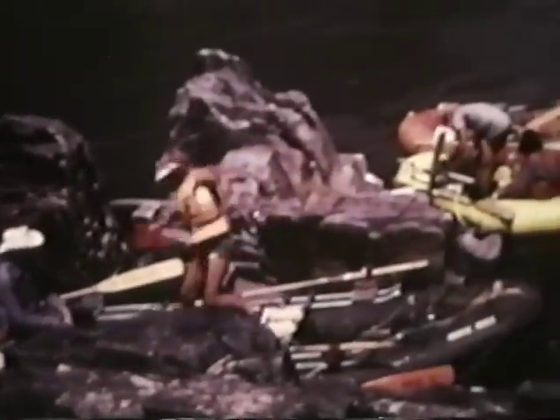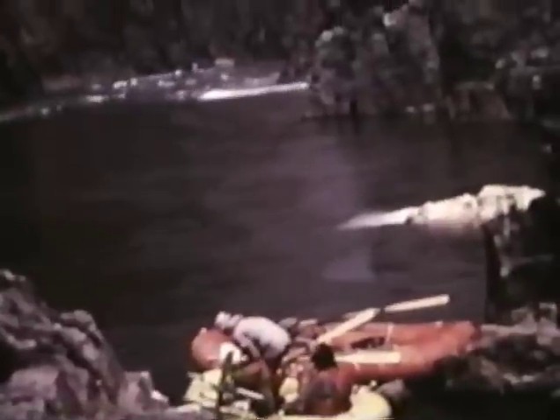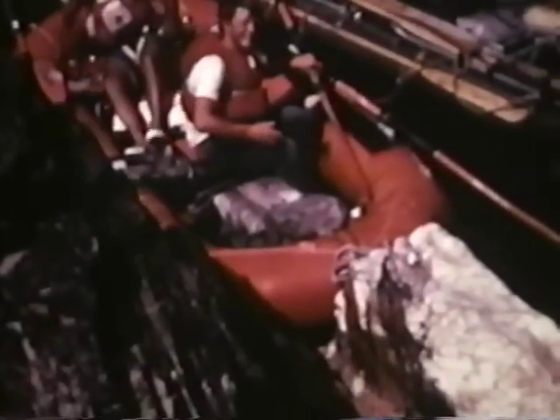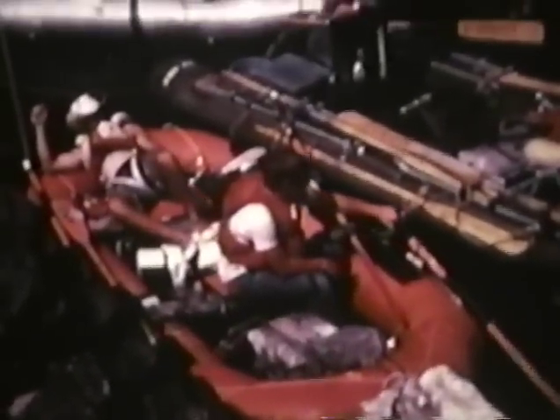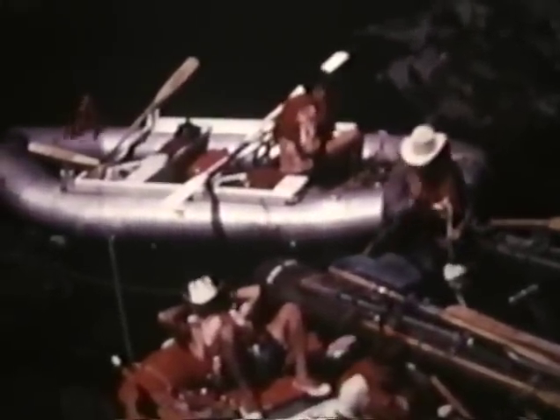We stop here at Clear Creek. This is one of the few places where fresh water comes into the Grand Canyon, and hardly any commercial rafts stop here because it's a very tight beach. We manage to squeeze in between the rocks on a little bit of sand. Quite a challenging hike going upstream from here — we have to go over a narrow shoulder of this Vishnu Schist. These are the basement rocks, the oldest rocks in the whole Grand Canyon.